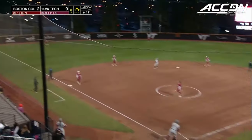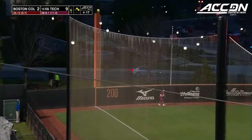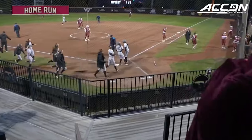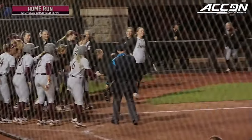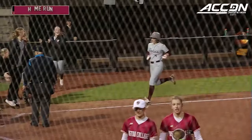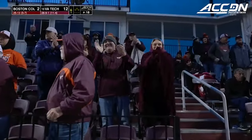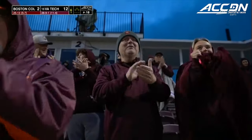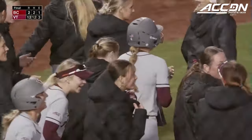Anybody in this lineup is dangerous. And you can see it. Chatfield belts this one — no doubt about that one, it's on Beamer Way. Michelle Chatfield, her second home run of the game, 17th of the season. What we're seeing here with Virginia Tech's entire team celebrating at the plate is something we don't see very often. Usually they're kind of hanging back by the dugout, and of course they're excited for their teammates, but now home runs have become kind of commonplace — to end the game.